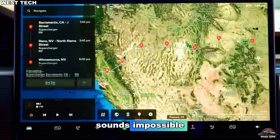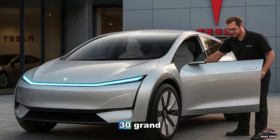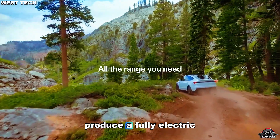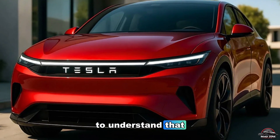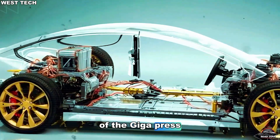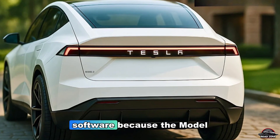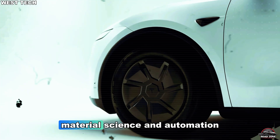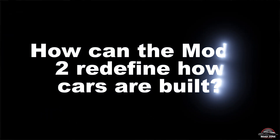That number alone sounds impossible. Because in today's EV world, even the cheapest electric cars hover around $30,000. So how could Tesla — a company known for cutting-edge tech — produce a fully electric, software-packed car for a fraction of that price? To understand that, we have to go deep behind the Gigafactories, through the molten aluminum of the Gigapress machines, and inside the digital brain of Tesla's next-generation AI software. Because the Model 2 isn't just another car — it's a revolution in design, material science, and automation. And it all begins with one question: how can the Model 2 redefine how cars are built?